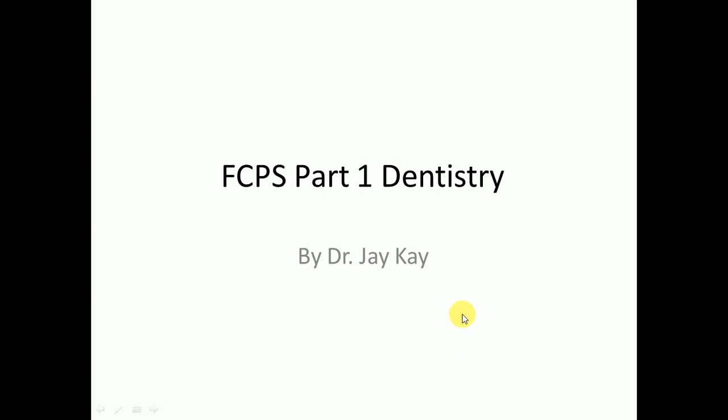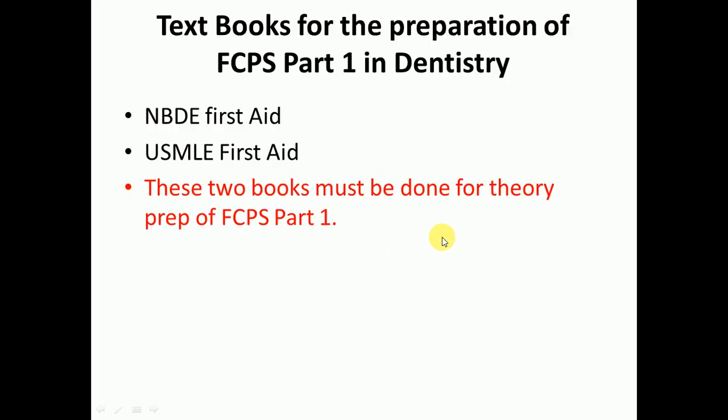Hello guys, this is Dr. JK, and today we will discuss FCPS Part 1 dentistry preparation. First, we will discuss the textbooks you will need. You need two books: NBD First Aid Part 1 and USMLE First Aid. NBD First Aid relates anatomy, physiology, pharmacology and other subjects to dentistry, while USMLE First Aid covers basic subjects and the medicine portion.